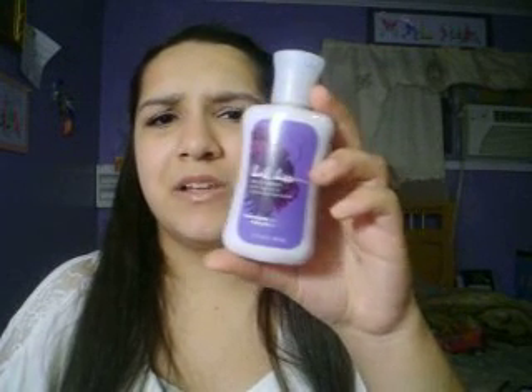From the Bath and Body Works semi-annual sale, I got the Dark Kiss Lotion. Dark Kiss is one of my favorite scents from Bath and Body Works — it's so nice. I already have the 3 fluid ounce spray, so I decided to get the lotion. This was only $2 — originally $5, so probably about 75% off. I got a couple more things but I wasn't excited about them so I'm not going to show you.